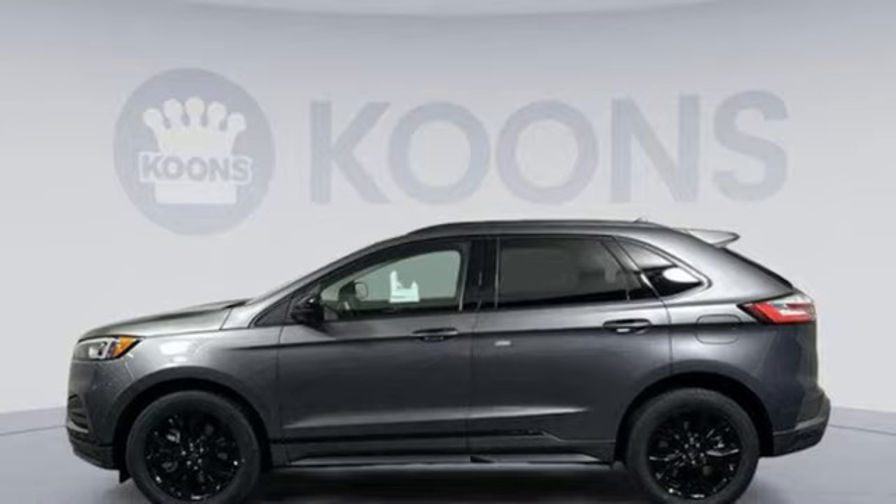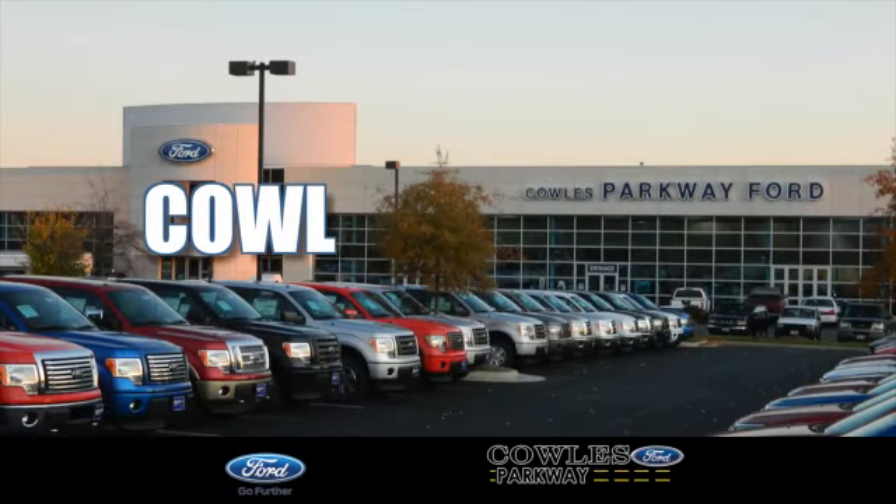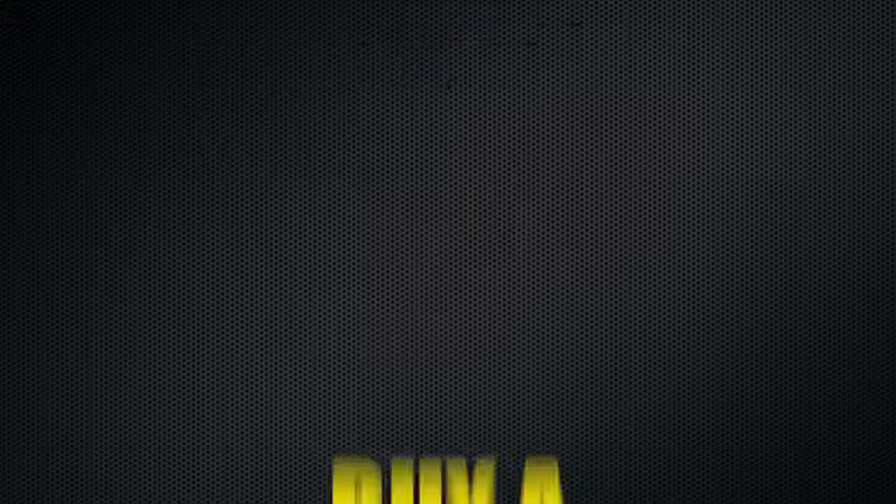Hurry in today and see it for yourself. Visit us online at KohlsFord.com. Remember, if you buy a Ford anywhere else, you'll simply pay too much.